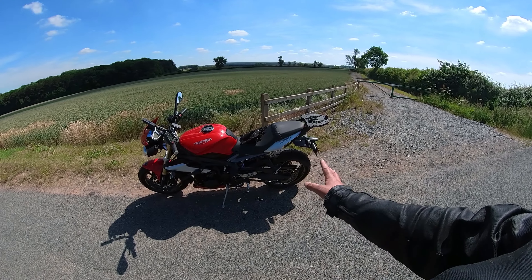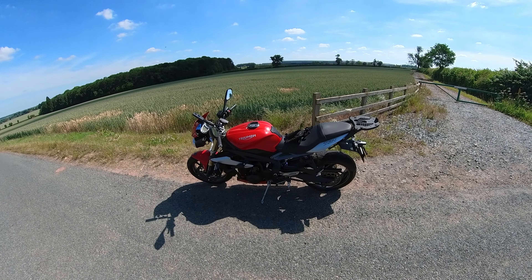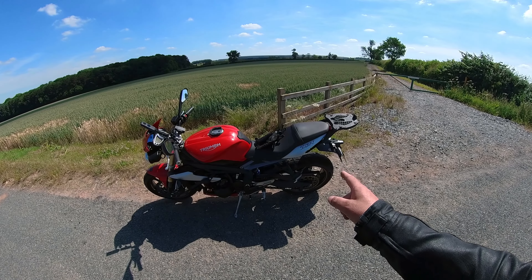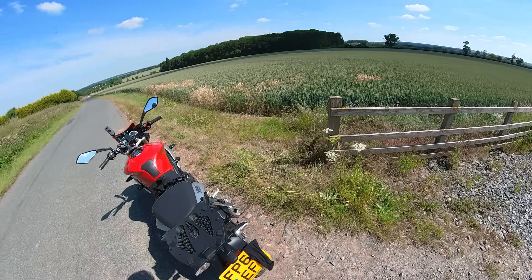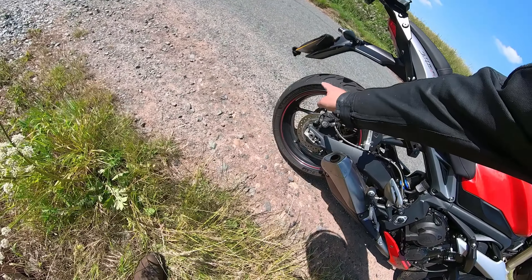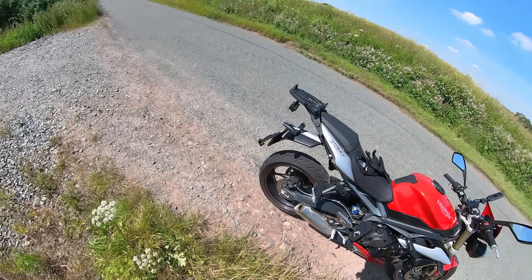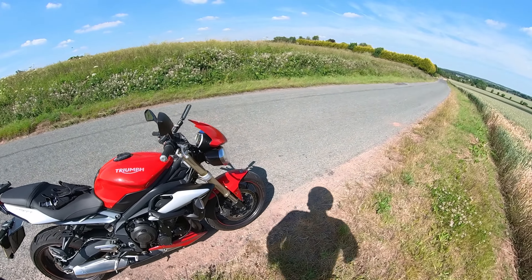Maintenance-wise it's had a few sets of tires, brakes obviously, and it's going in this week for its second chain and sprocket kit. She's currently running the Michelin Road 6s, and riding it today they feel very impressive.